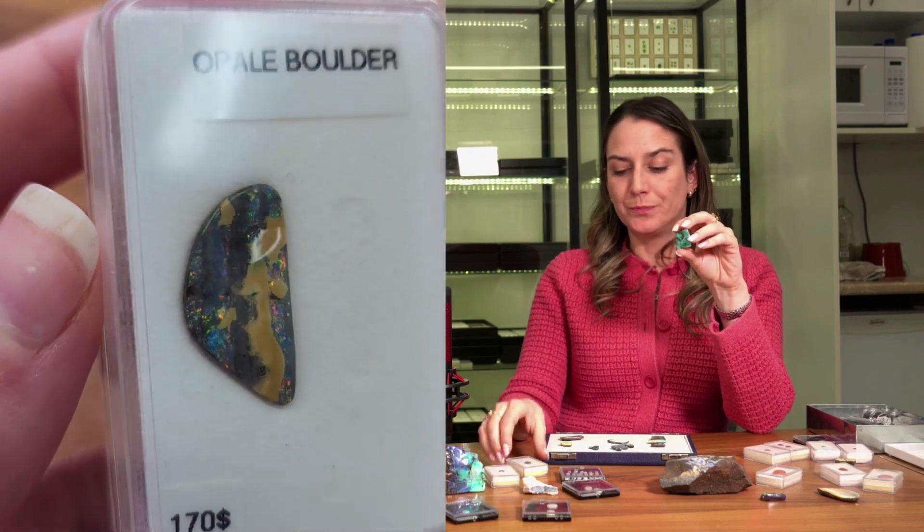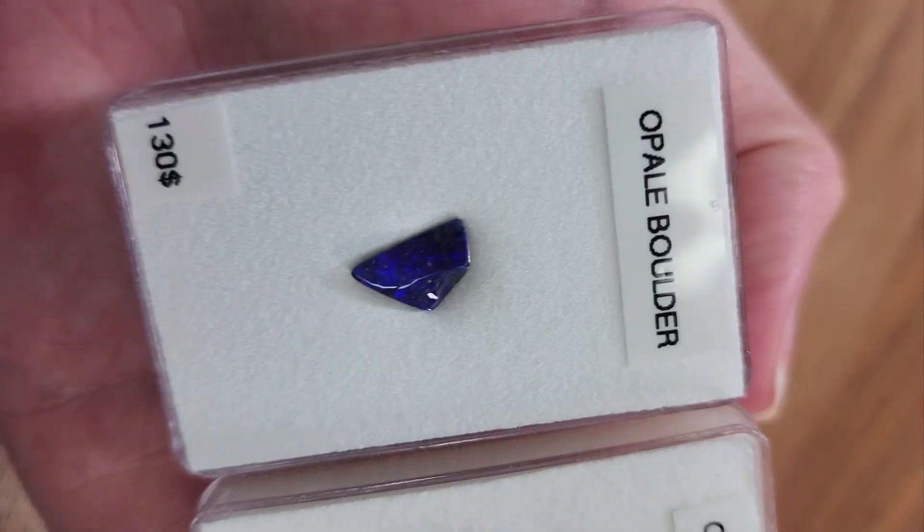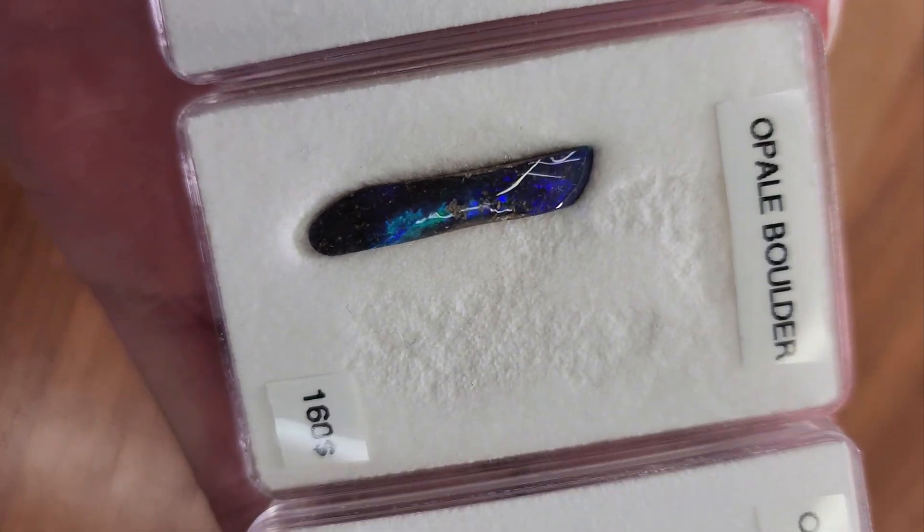Then we have boulder opals. To me, boulder is a great option for people who want a big statement necklace, brooch, or cool earrings, because they're much bigger and more affordable. There's the whole host rock — ironstone — behind them. They're sold by the piece, not by carat, even when you go to Australia or gem shows. They're really cool and allow bigger pieces. Since they have the host rock, a very thin opal layer doesn't really matter — it's like a natural doublet, adding a lot of durability.